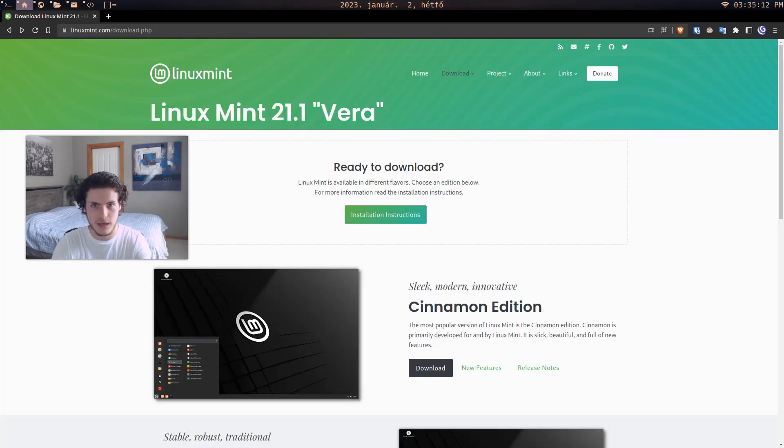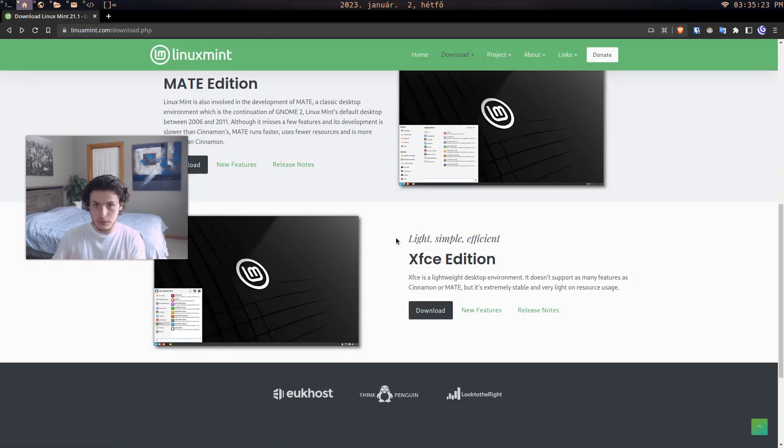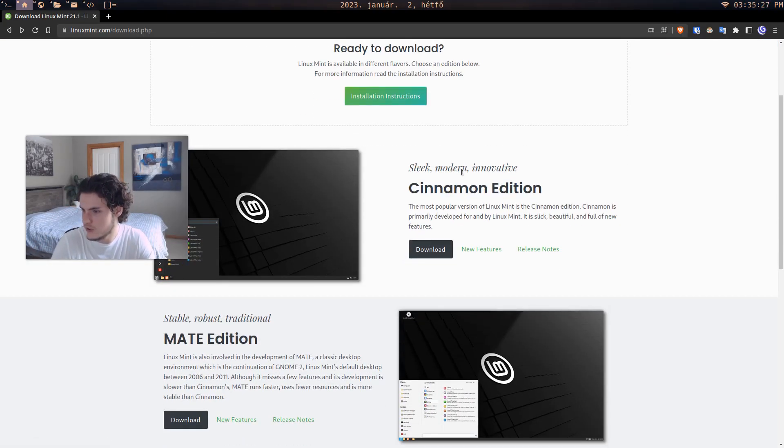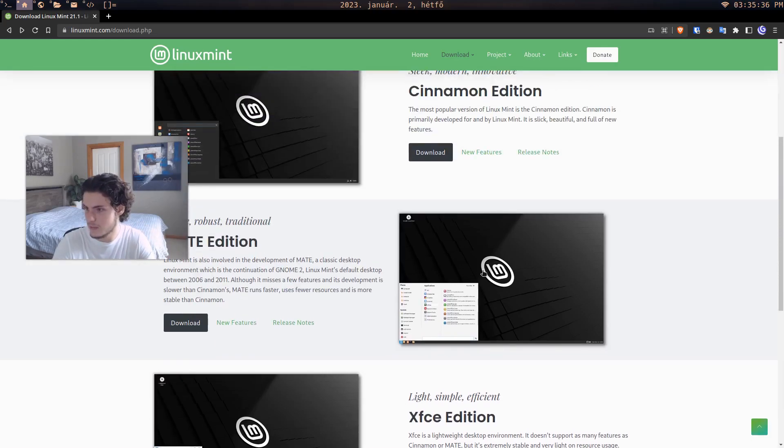What we're gonna do is download Linux Mint on a virtual machine, and it's pretty simple. This is literally how I did it. You go to the Linux Mint website, go to download, and you have three options. Just choose whichever one. I downloaded Cinnamon on a virtual machine, but it really doesn't matter — it's just how it looks. In this instance I'm actually gonna download the XFCE edition because it's just light and simple.